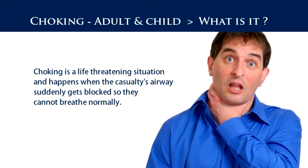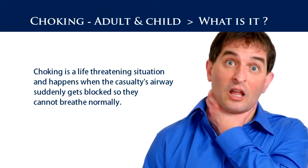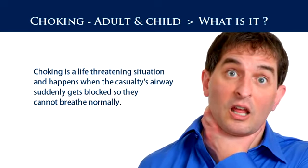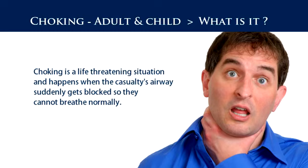Choking is a life-threatening situation and happens when the casualty's airway suddenly gets blocked so that they cannot breathe normally. Usually choking in small children is caused by a small foreign object, whereas in adults it is most commonly food. If the blockage is mild, the casualty should be able to clear it by coughing. Any blockage should be taken very seriously, as within a short time of the brain being starved of oxygen, brain damage can occur.